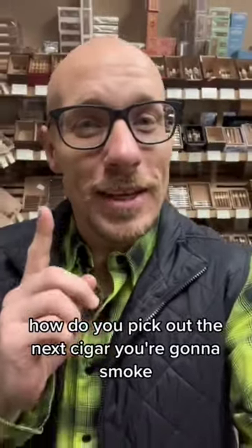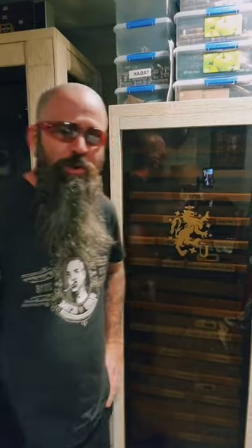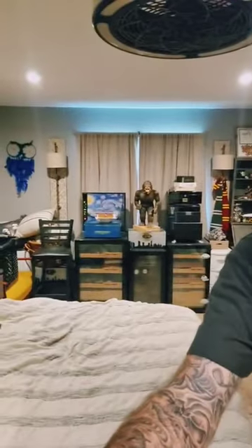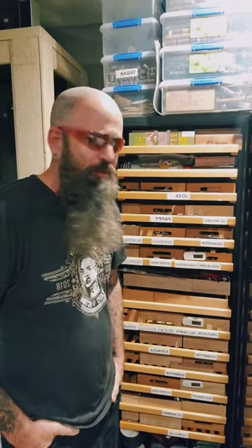How do you pick out the next cigar you're gonna smoke? Usually I come into my bedroom, look at all my humidors, and then I come to my main one and open up the door and just stare at it like a teenager in front of a fridge.